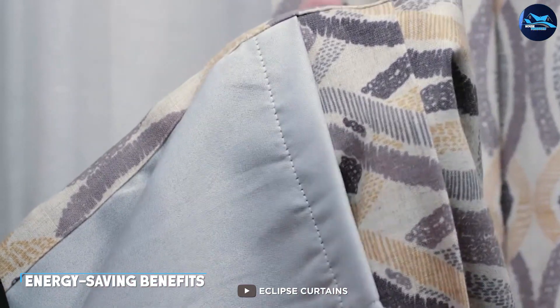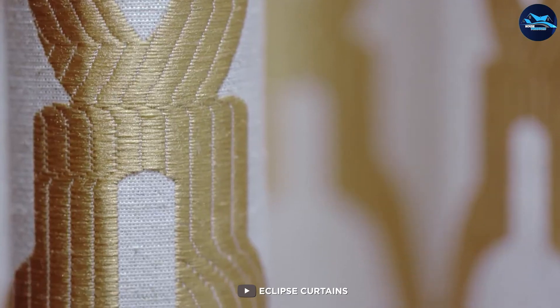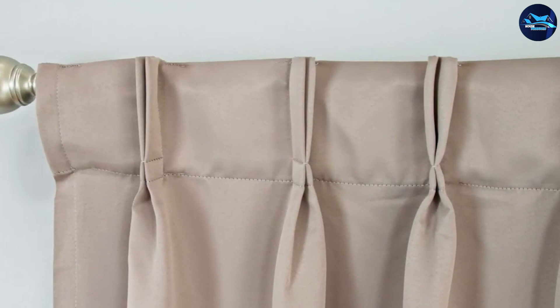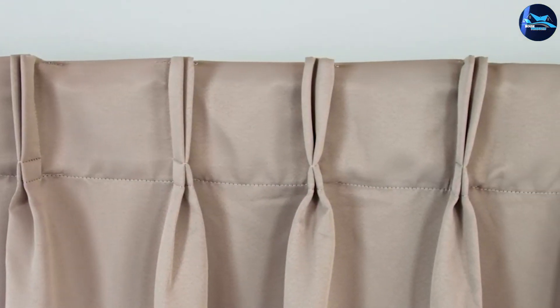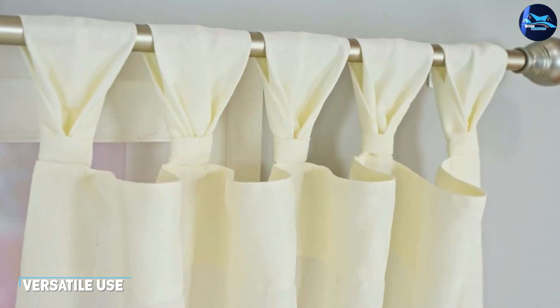The Eclipse Candle curtain can also help you save money on your energy bills. Its thermal properties help reduce the amount of energy needed to heat or cool your room, which can translate into significant savings over time.